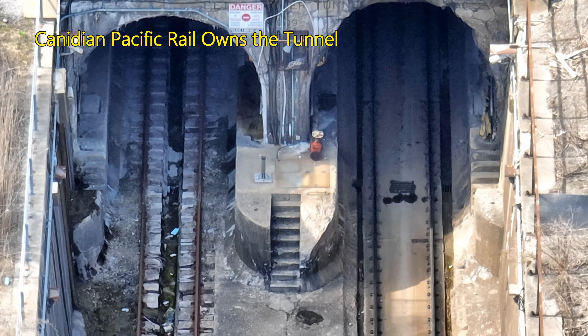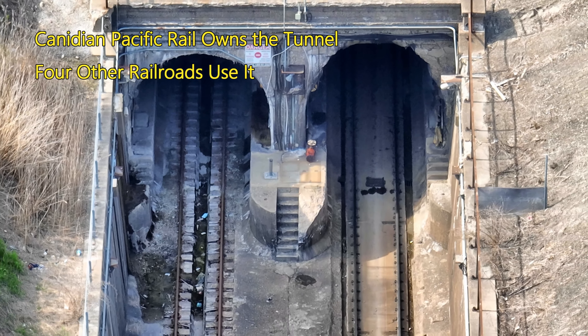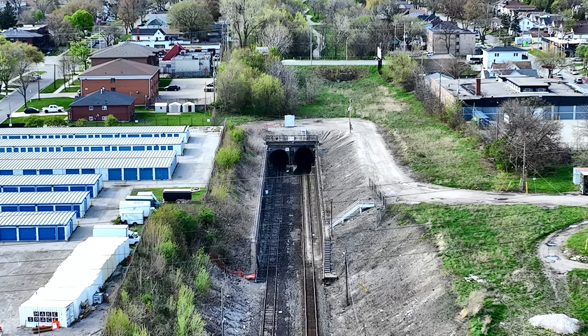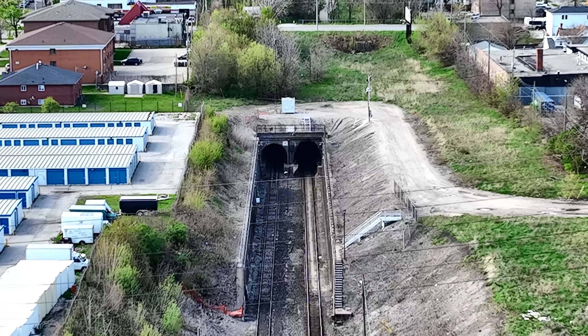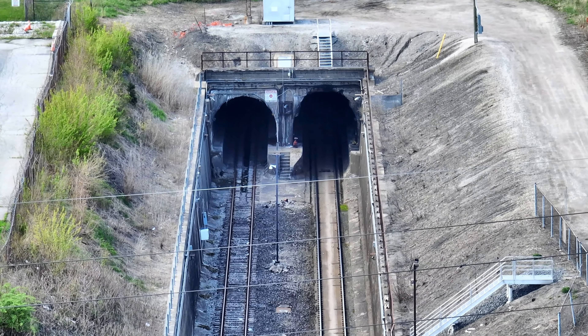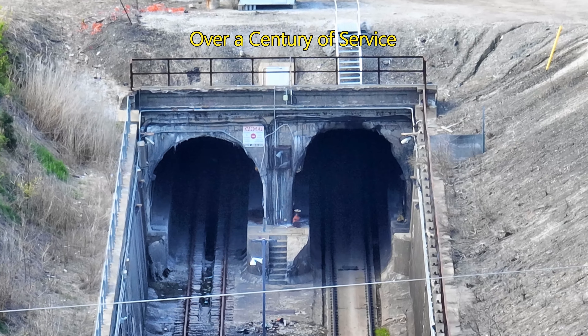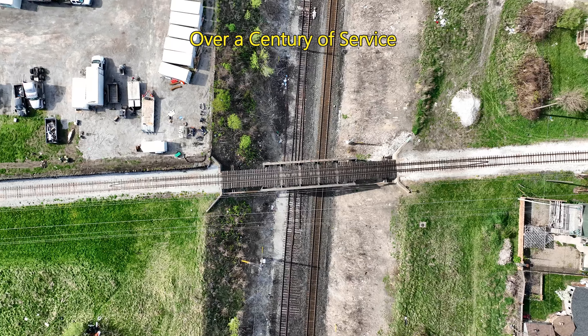The tracks belong to the Canadian Pacific Railway, but also carry traffic from four other railroads. Its innovative construction and continued use over a century later demonstrate its historical significance.